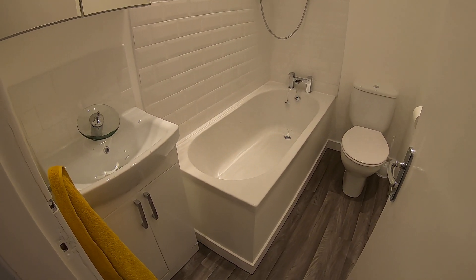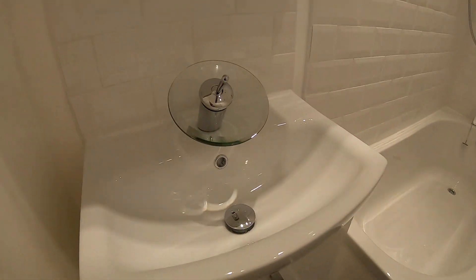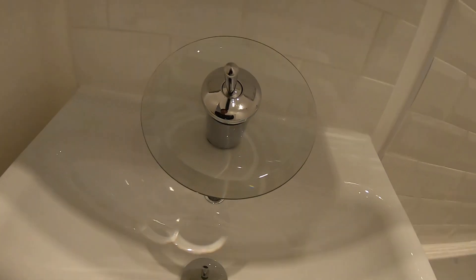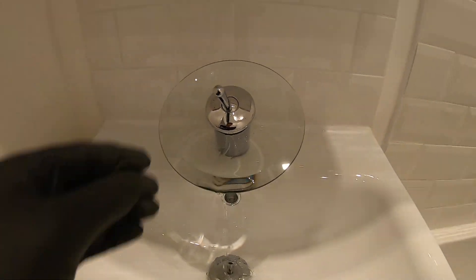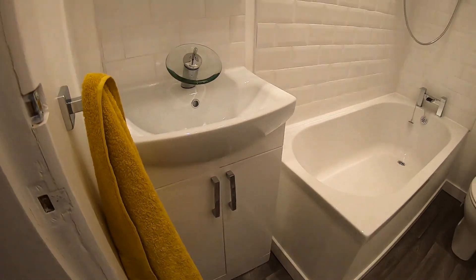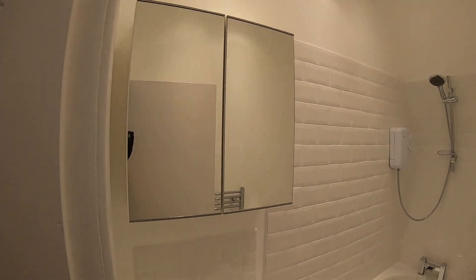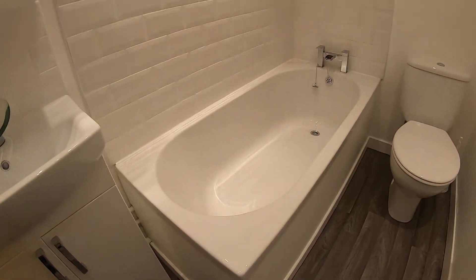In here you've obviously got your toilet and sink. The sink has a really nice modern funky tap. Just below that you've got a cabinet for storing toiletries, and up top another cabinet fitted with mirrored doors.